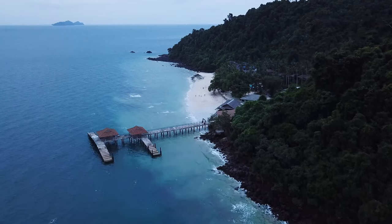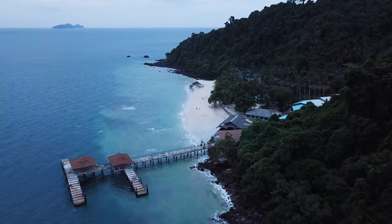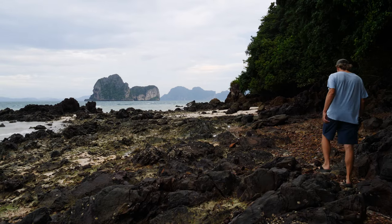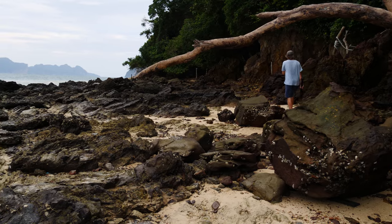The island has one pier, which only serves Koh Hai Resort. If you get off there, there is no way to walk to the other hotels with your luggage. At low tide you can walk around the rocks in front of Tanya Resort to reach Koh Hai Resort, though this trail is only available at low tide. The path is strenuous and rocky, but not difficult to climb even in flip-flops — just walk carefully.